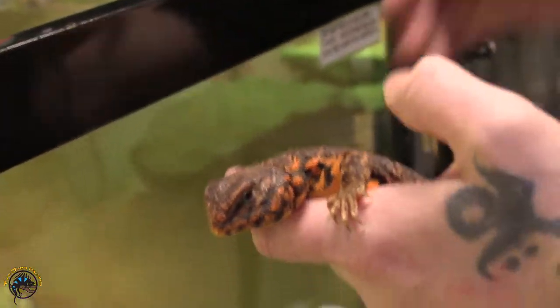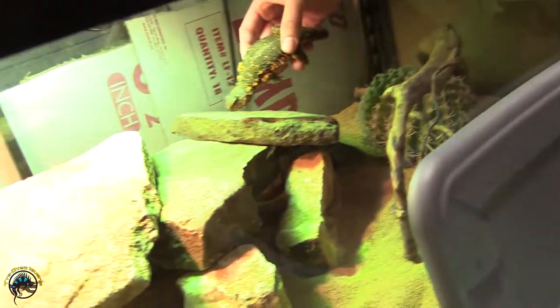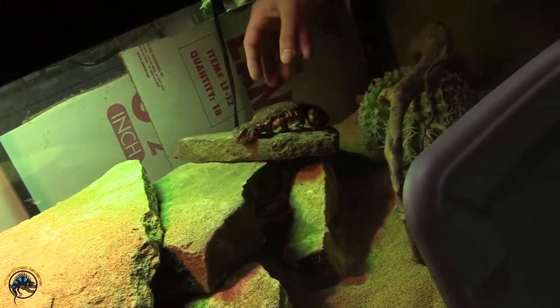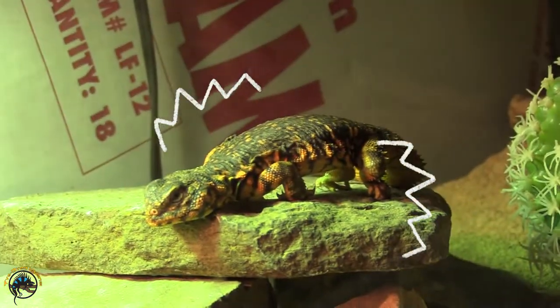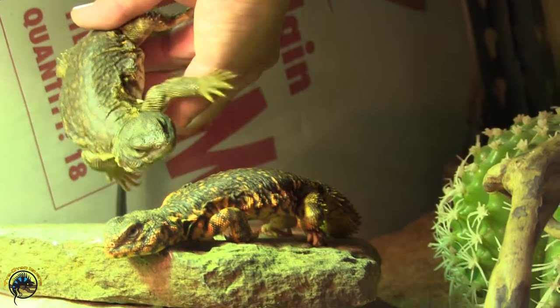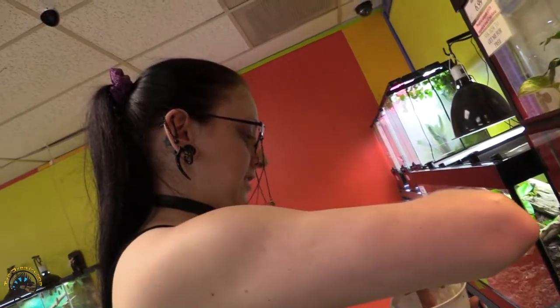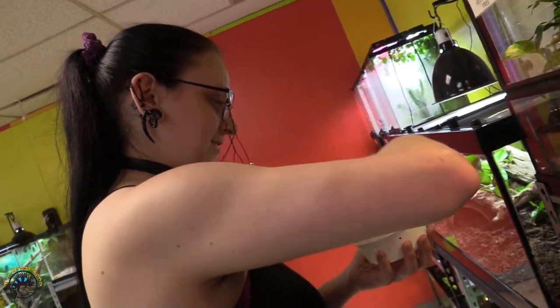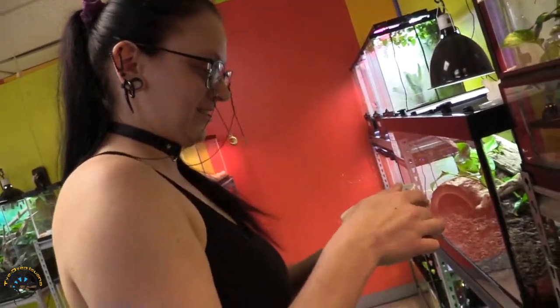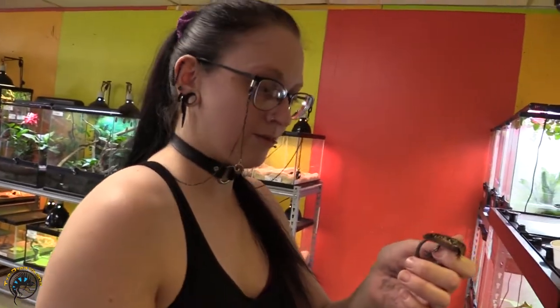Another Cheeto-flavored one — it looks like Cheeto dust. He's like, I'm cold. That's why you don't put them under the heat — they gotta slowly warm up. How cute is that baby fire skink? He's very cute. And he almost went down her shirt.